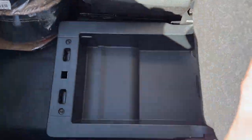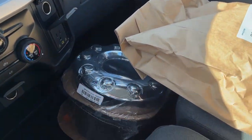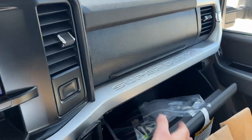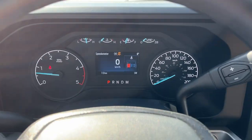Underneath the third seat in the center, you do have some lockable storage. You also have a lockable glove box and some more storage above that. It also has wireless Apple CarPlay and Android Auto — just a really nicely equipped truck all the way around.